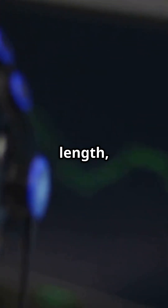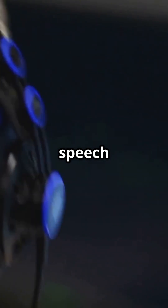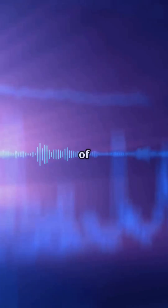Forget canned responses. This system measures pause length, gap timing between speakers, speech overlap, and even the natural rhythm of speech.